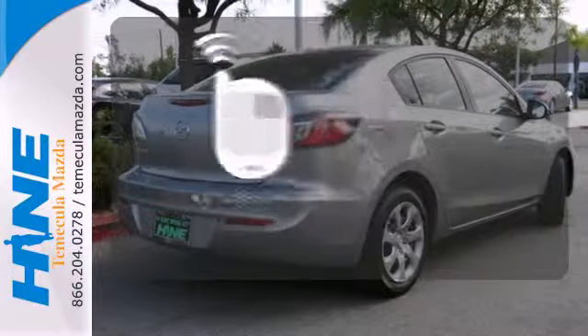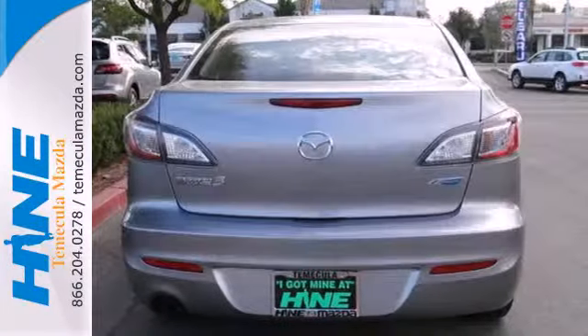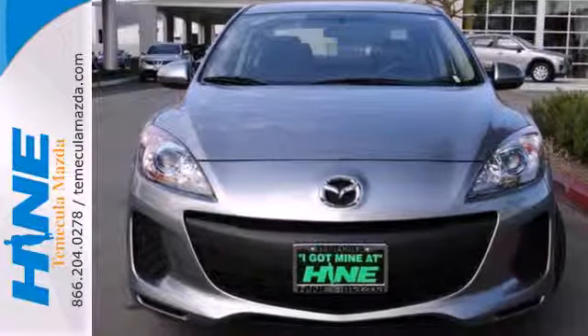Getting into your car is fast and easy with keyless entry. See this surprisingly luxurious Mazda 3 for yourself today.